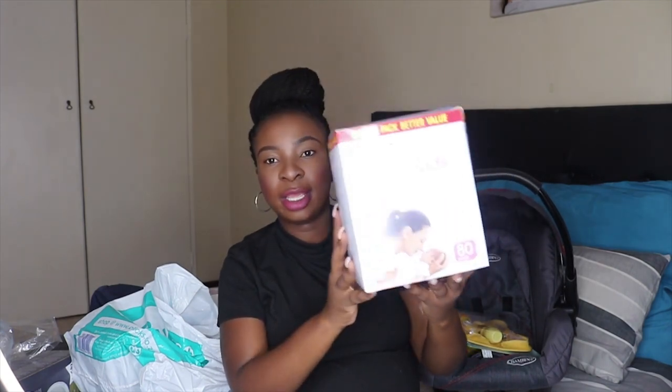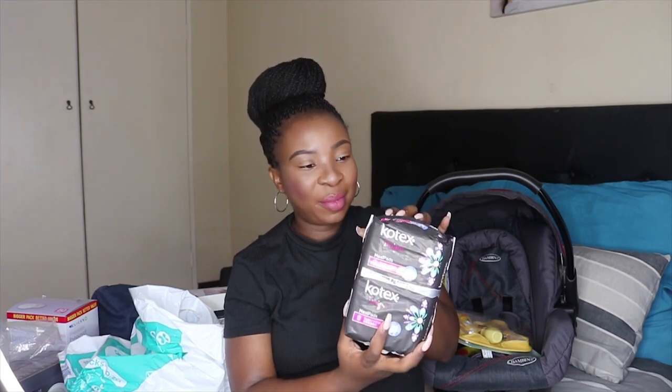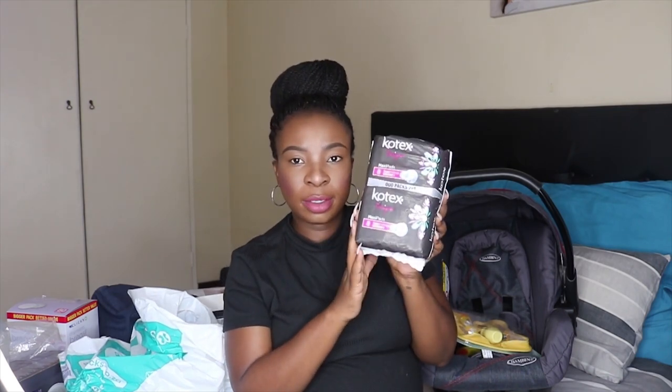I also got some things for myself from Clicks: a big box of disposable breast pads, four packets of Kotex designer maxi pads — I'll take one packet to the hospital and keep the rest for postnatal use — and a nipple cream since I'm planning to breastfeed and my nipples are already dry. It's safe for babies and it's the Clicks brand.